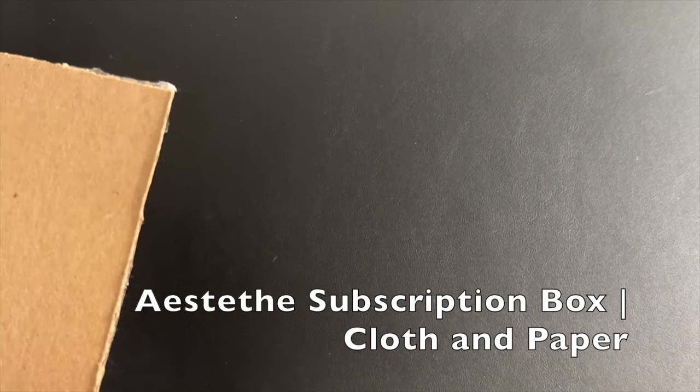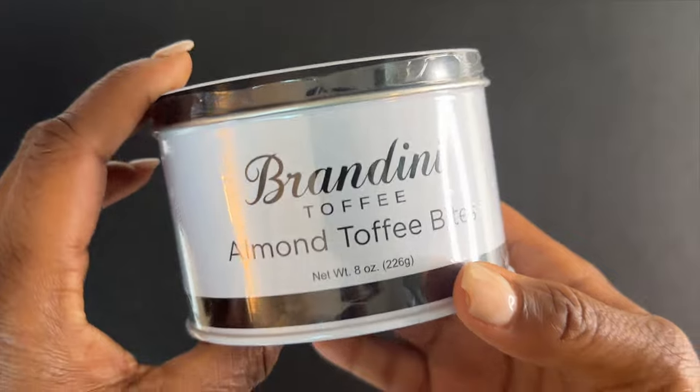Sneak peeks for the esteep box — are y'all ready? I have three sneak peeks for this box. I know some of y'all are all into luxury and making sure you look good and feel good, so I know you are going to enjoy this. This is my first sneak peek for the esteep box and I am so excited.